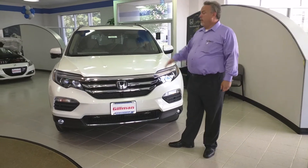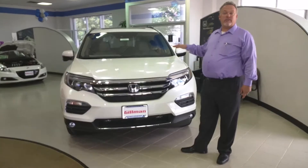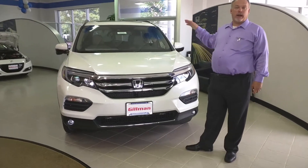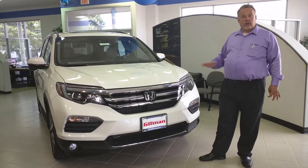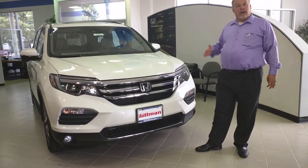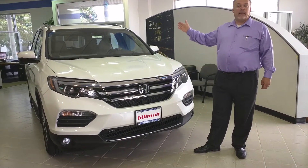Some things you won't notice is the ACE body structure that will keep you safe. Honda is shooting for a top safety pick plus through the highway administration. Things that help with that, besides the ACE body structure that will help you survive a crash on different sized vehicles, are the collision braking mitigation and the lane keeping assist.